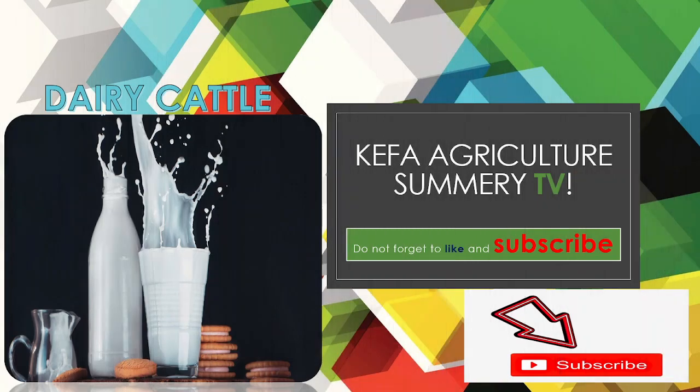Yes, this is your Kefir Agriculture Officer. Kefir Agriculture Summary TV is all about agriculture — crop production and livestock keeping. We have a lot of things to learn and share, and you are welcome here. Don't forget to like the video first of all, because it's education, and also don't forget to subscribe to the YouTube channel so you will get all our videos when I upload them.